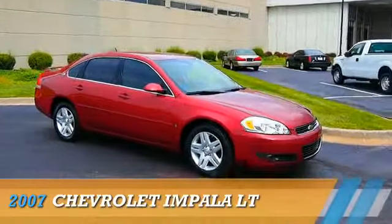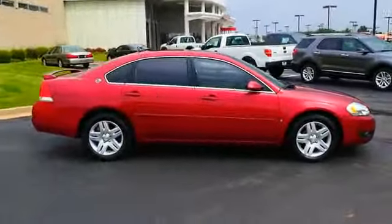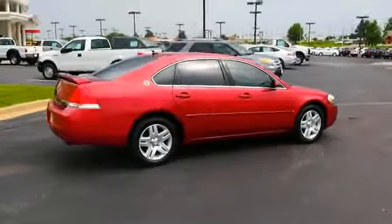Presenting the 2007 Chevrolet Impala, powered by front wheel drive, six cylinder engine and an automatic transmission.